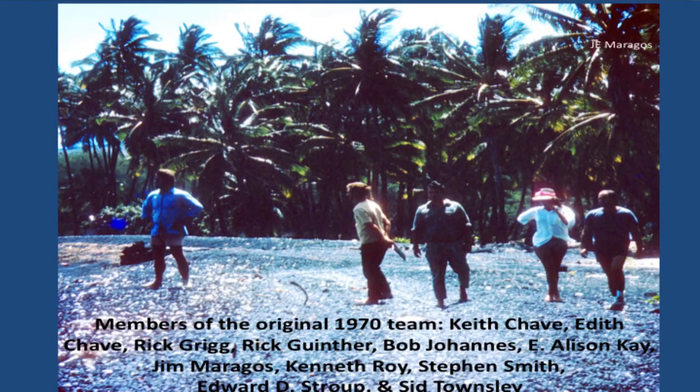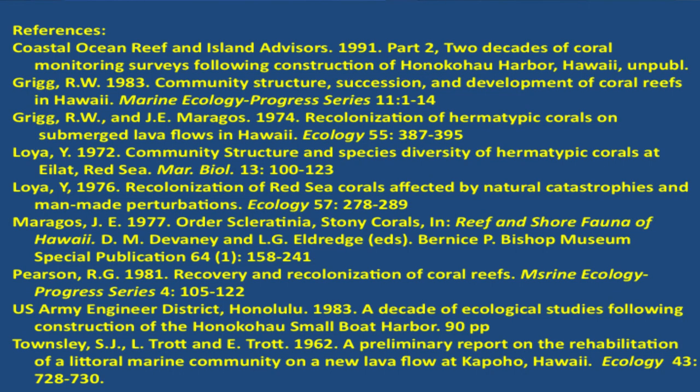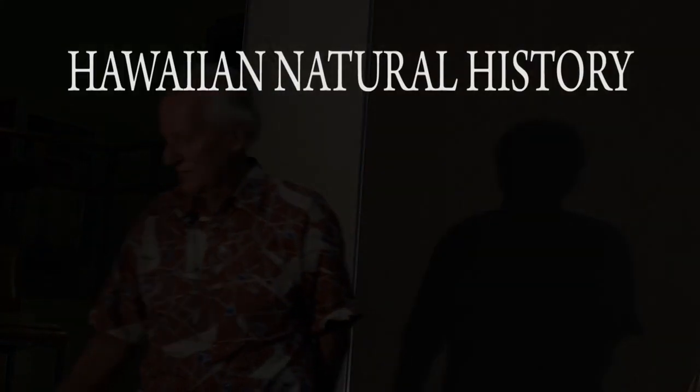These are the other members of the team — many of them have passed already: Keith Chave, Ticky Chave, Rick Grigg, Rick Gunther, Bob Johannes, Alison Kay, myself, Ken Rounds, Steven Smith, Dick's group, and Sid Townsley. Just want to honor their participation. These are the references — pretty much all older references, because there's not much more that has been going on since that time. Thank you very much.